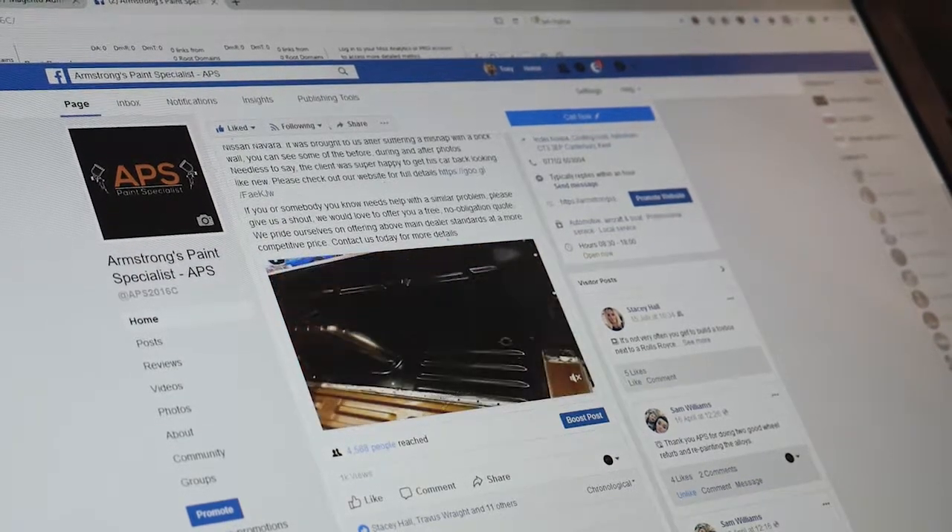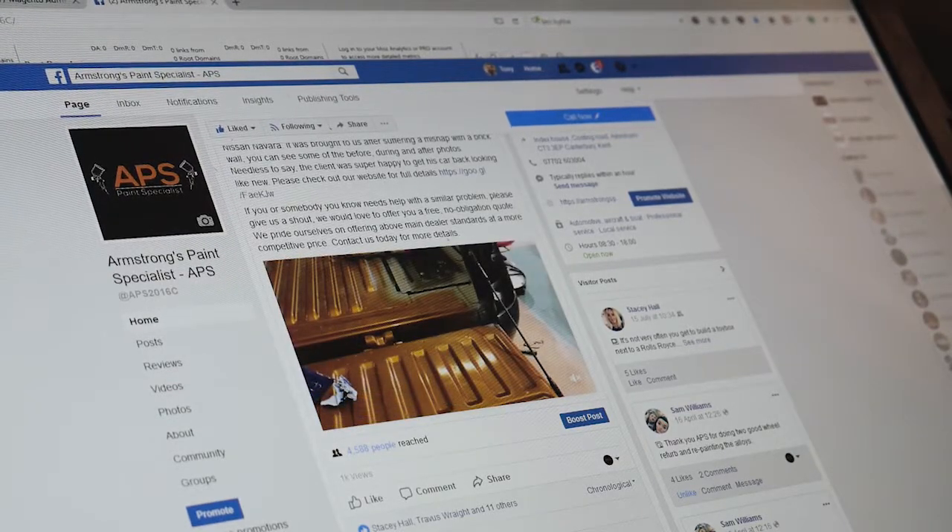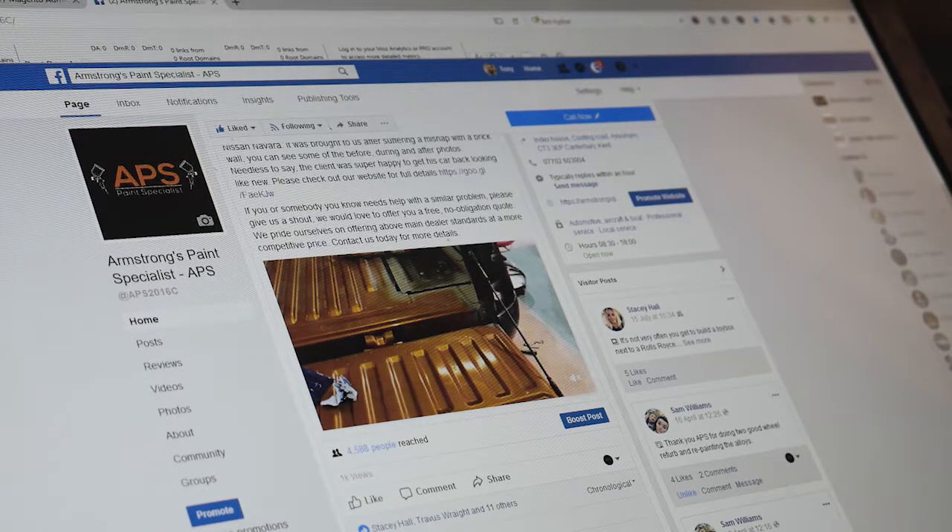How else do we use video? It's also great to add to your website to give a bit of variety to the content and just to engage your visitors really.